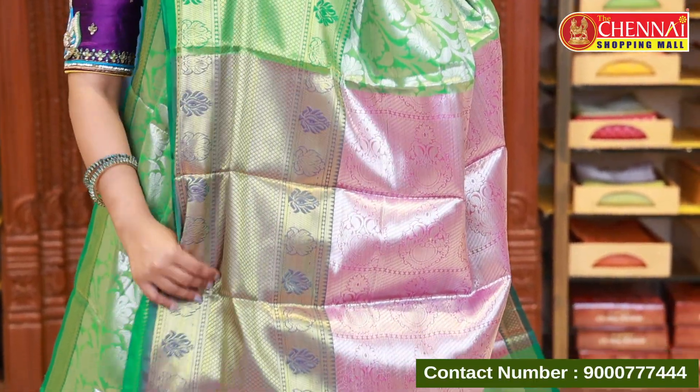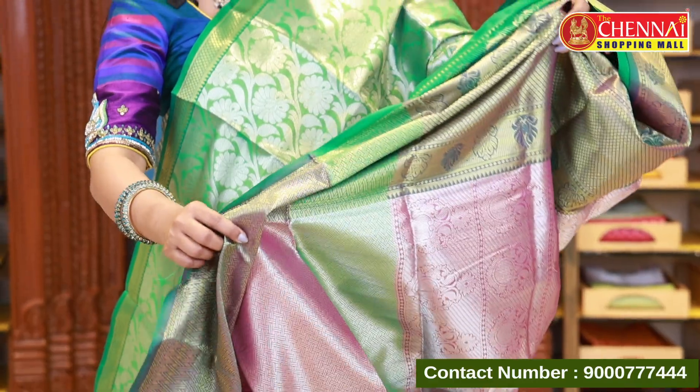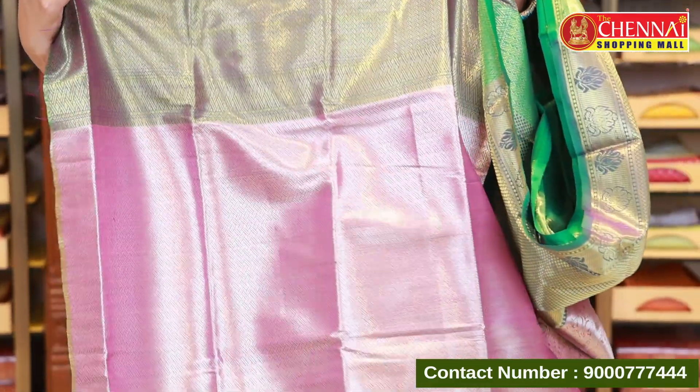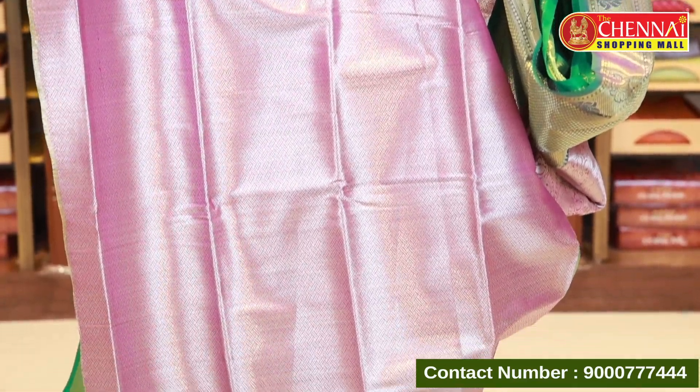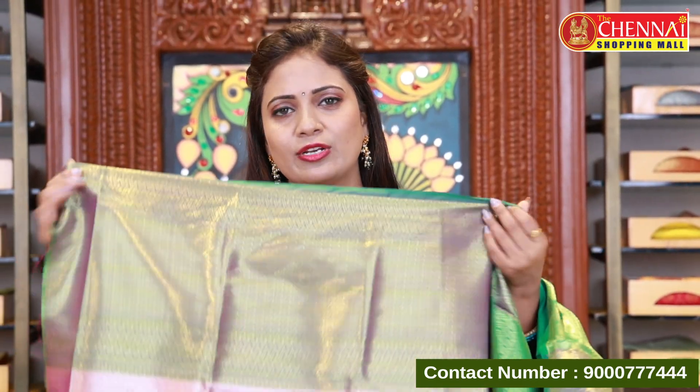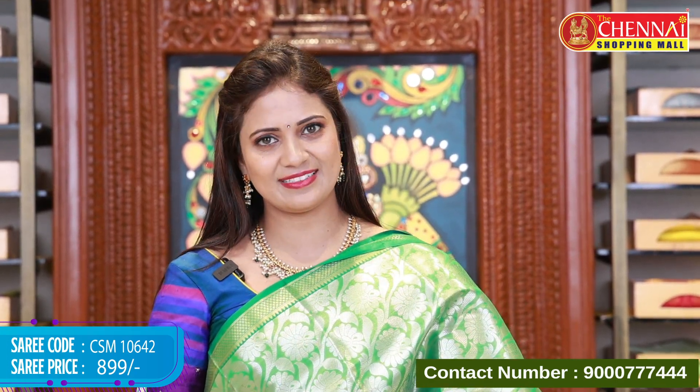In this collection, every saree is 899 rupees. Let's check the color combinations. Green and green — the pallu is beautiful and the blouse is different from previous ones. The blouse has a geometrical pattern with the border instead of a floral one. If you prefer a different blouse pattern, you can go with this combination. Saree code CSM 10642, price 899.